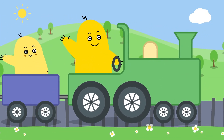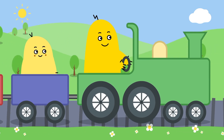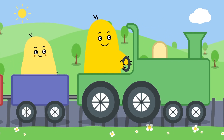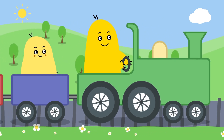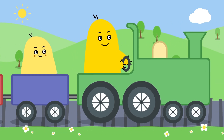Wow! Look! Boony and Noony are driving a train. Trains are very long vehicles and are made up of separate carriages. Let's take a look at some real trains.